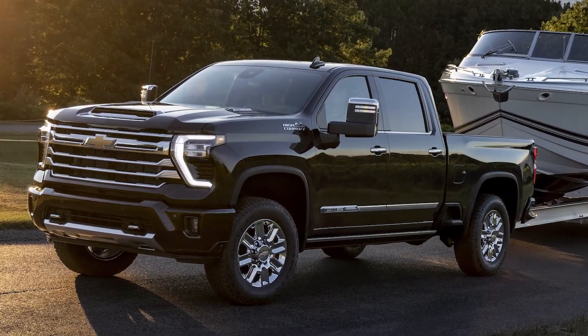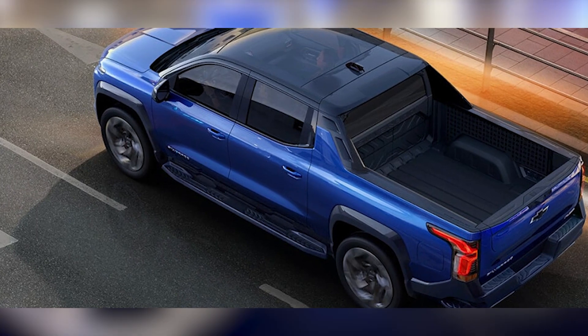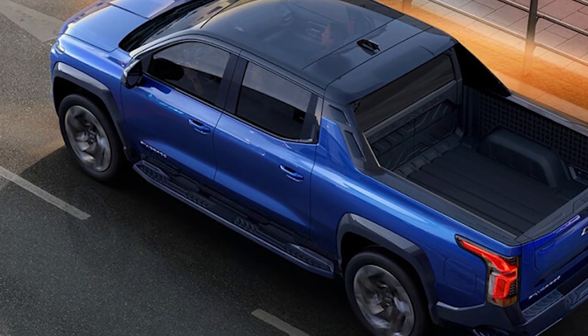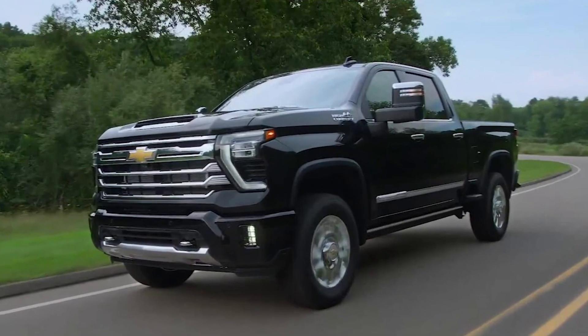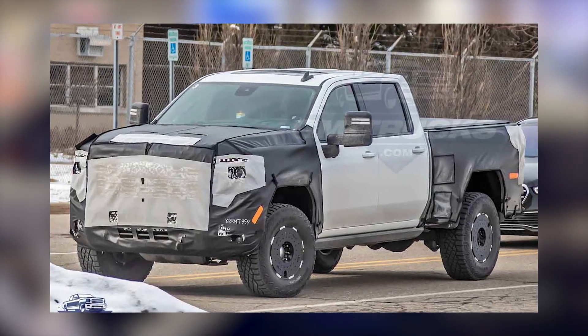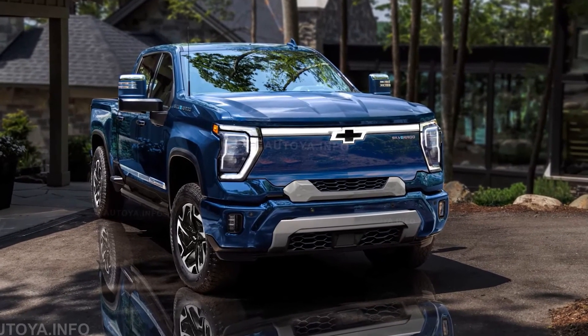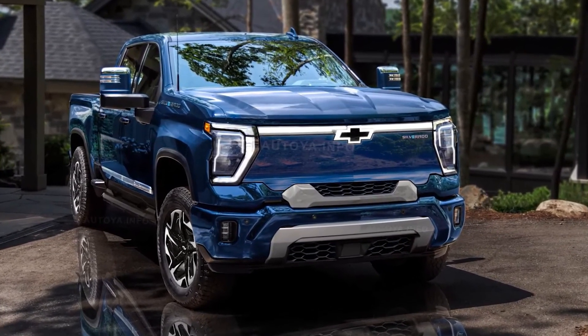Another heavy-duty pickup is getting much-needed attention. It is the 2024 Chevy Silverado 2500HD ZR2. This giant pickup is one of the top-selling ones on the market, proving successful and sturdy. It is an all-around workhorse with a certain quantity of style and luxury.